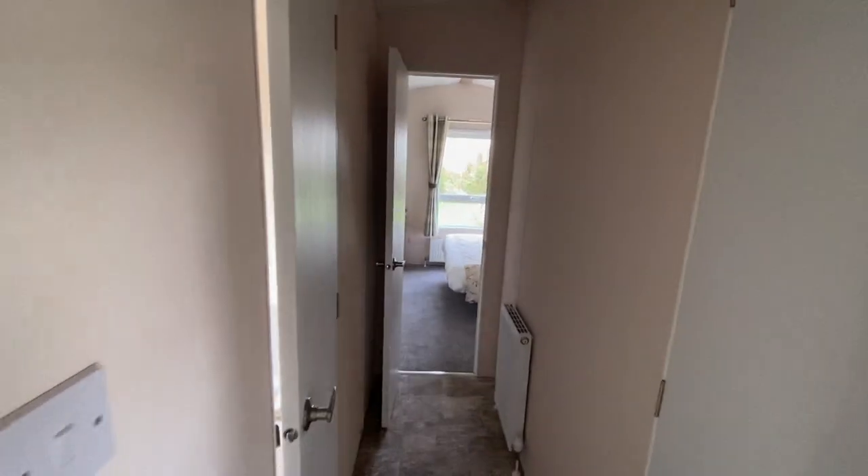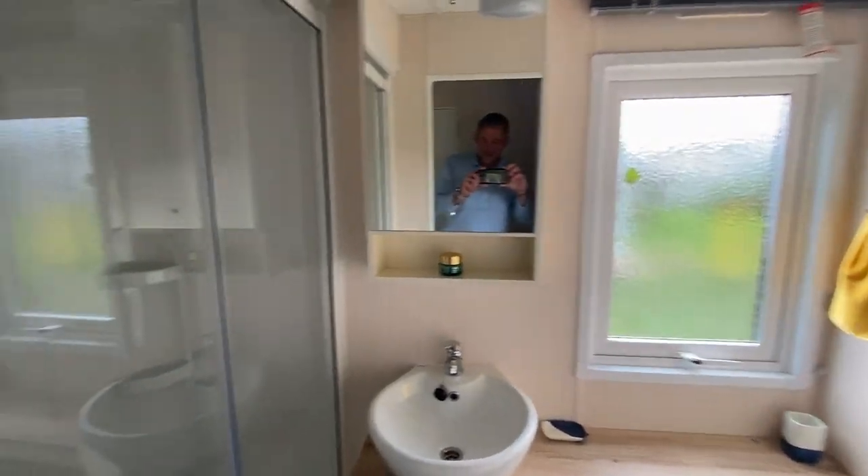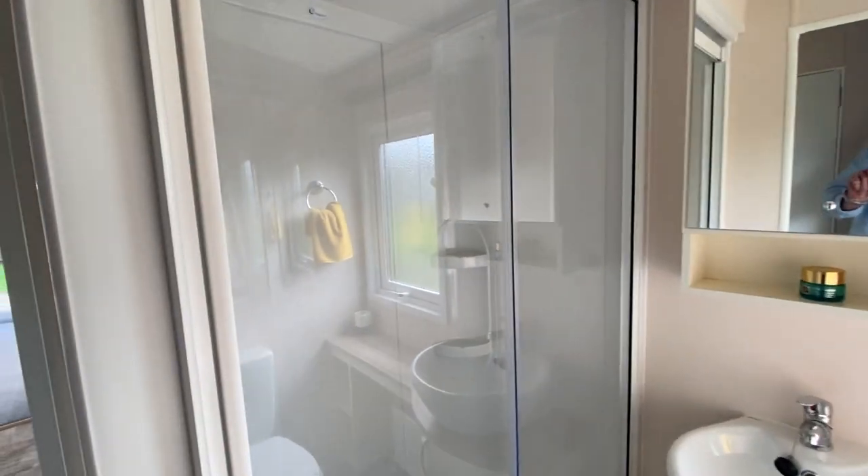Moving through down through the caravan now, we have our shower room with a really good size shower.